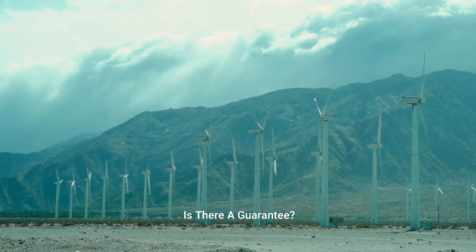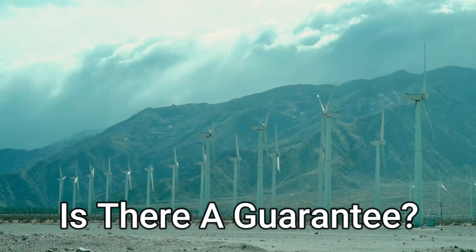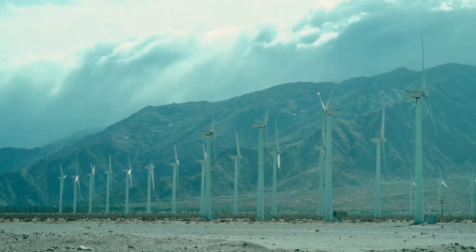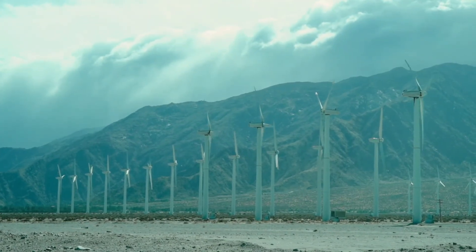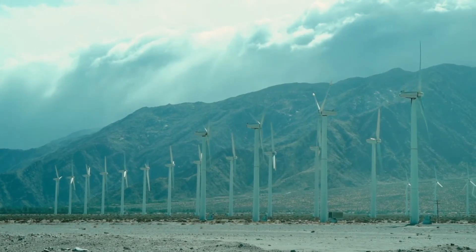Is there a guarantee? Once you place your order, you have a full 60 days to check out the guide, blueprints, and instructions. Just follow along, and once you start building, your system will be up and running in several hours. If at any point you are unsatisfied or change your mind, just send me an email and I will refund your entire investment, no questions asked.